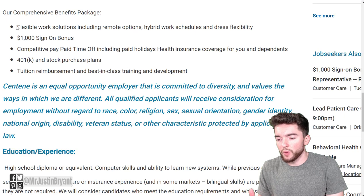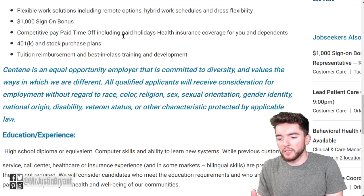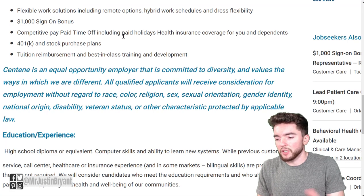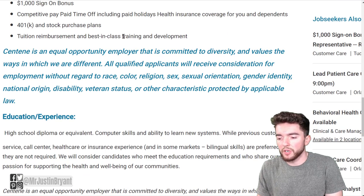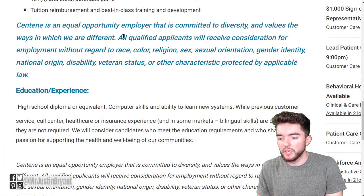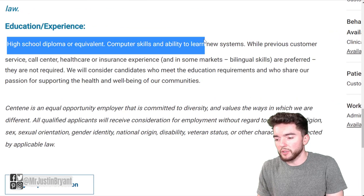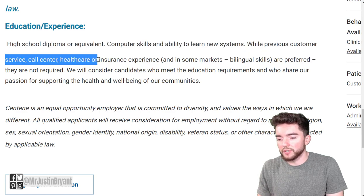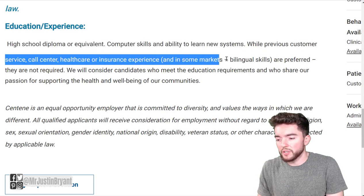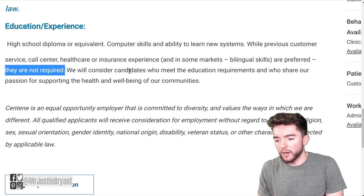The position includes a comprehensive benefits package, flexible work solutions including remote and hybrid options, dress flexibility, a $1,000 sign-on bonus, competitive paid time off including holidays, health insurance for you and dependents, 401k and stock purchase plans, tuition reimbursement, and best-in-class training. Requirements include a high school diploma or equivalent, computer skills, and the ability to learn new systems. Previous customer service, call center, healthcare, or insurance experience is preferred but not required.